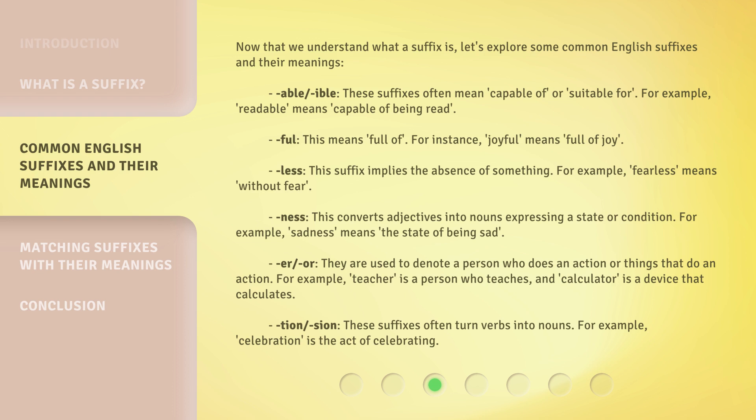"-er" and "-or": they are used to denote a person who does an action or things that do an action. For example, "teacher" is a person who teaches, and "calculator" is a device that calculates. "-tion" and "-sion": these suffixes often turn verbs into nouns. For example, "celebration" is the act of celebrating.